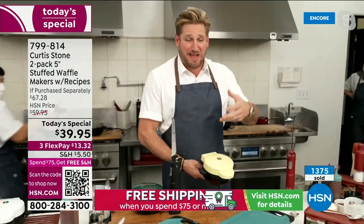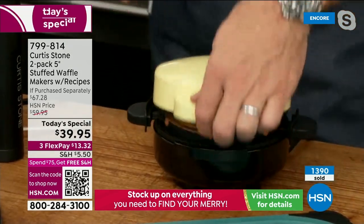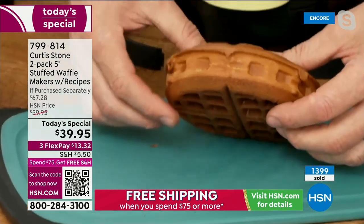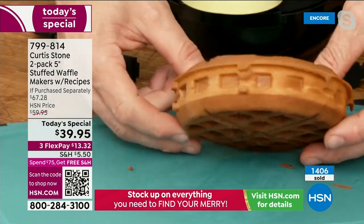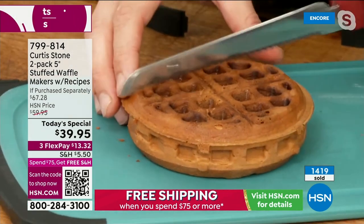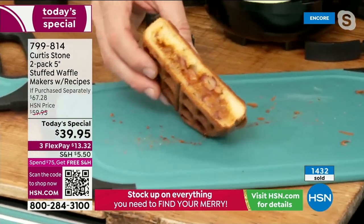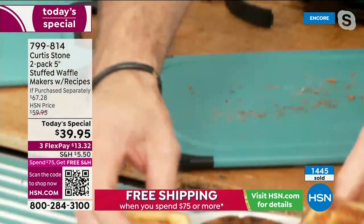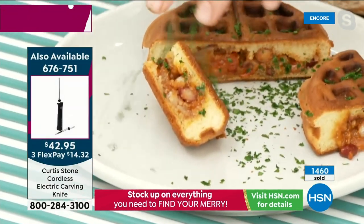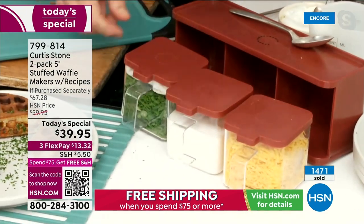Chef's favorite color is yellow. Demo with leftover chili: pour thick batter, stuff it generously with chili. Look at the caramelization on the outside — perfectly cooked. Chef uses his three-compartment prep center with cheese, sour cream, and scallions to top the chili stuffed waffle.